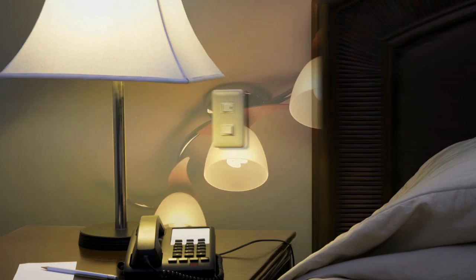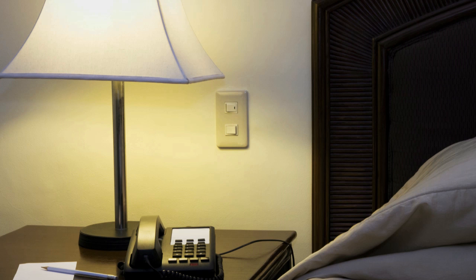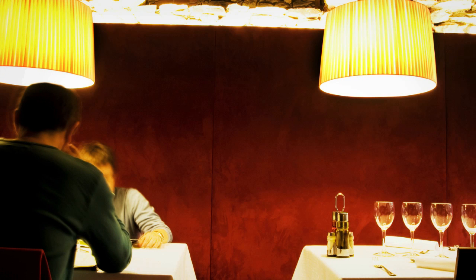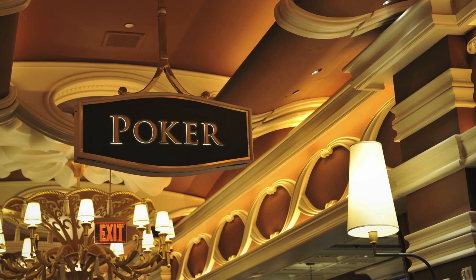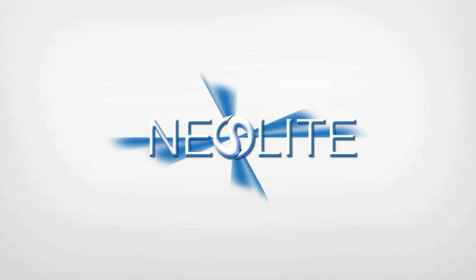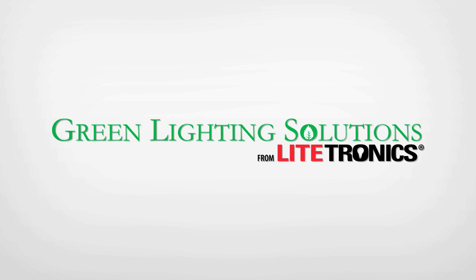So whether it's making sure your hotel guests are comfortable with an instantly well-lit table lamp, keeping your staff's attention on serving customers, or keeping your high rollers alert on the floor with vibrant lighting — the NeoLite CFL is one of the many green lighting solutions from Litronics.